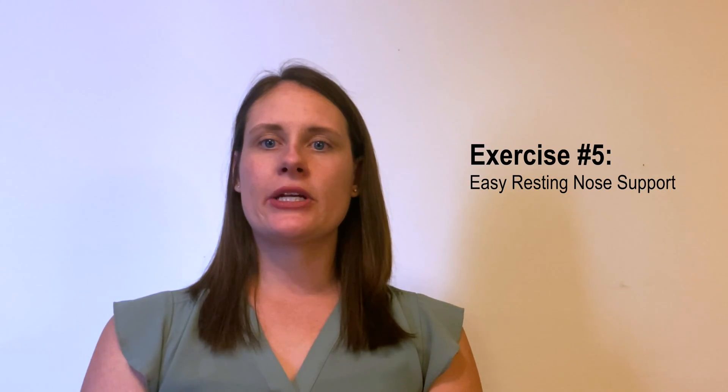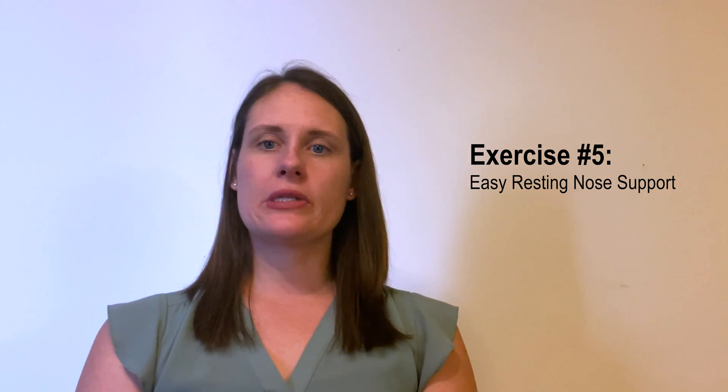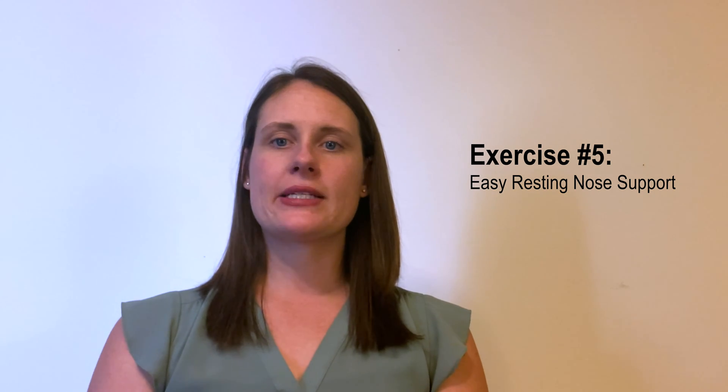The next breathing exercise is the easy resting nose support. For this, you will breathe in and out through your nose slowly and try to relax any tension in your body. It would look something like this.